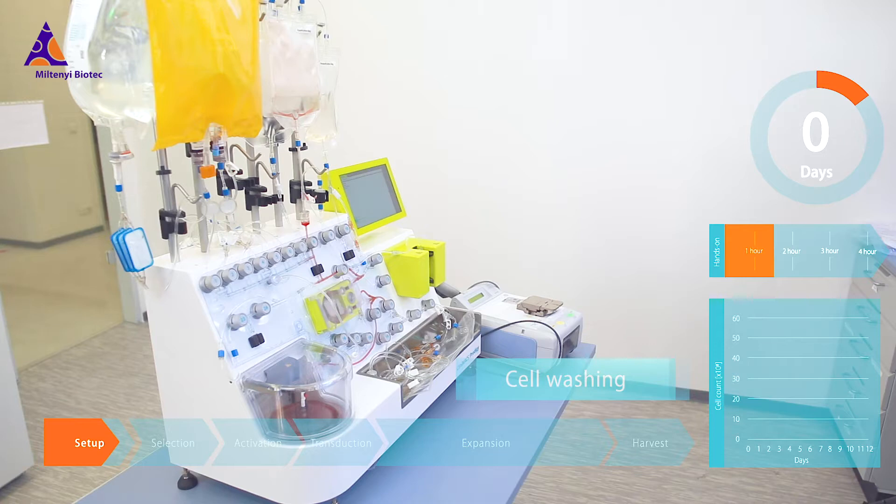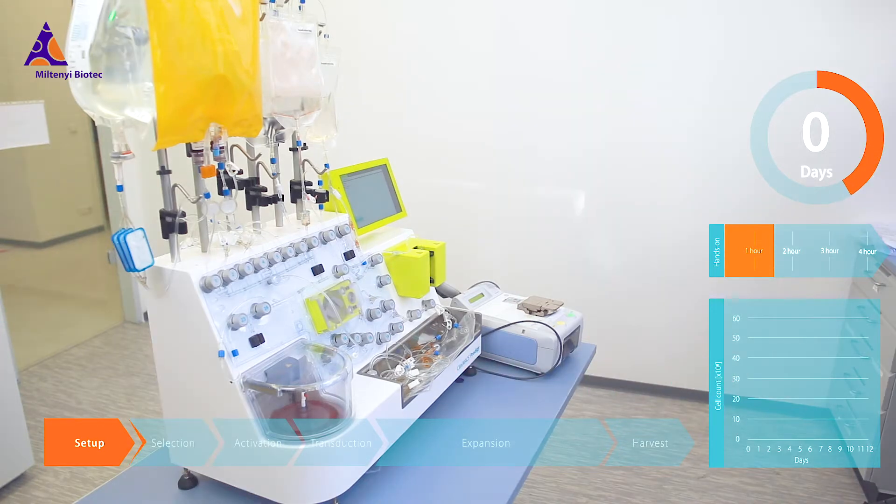The Clinimax Prodigy instrument, with its pre-installed T cell transduction process application, is the industry's only all-in-one CAR T cell manufacturing solution.